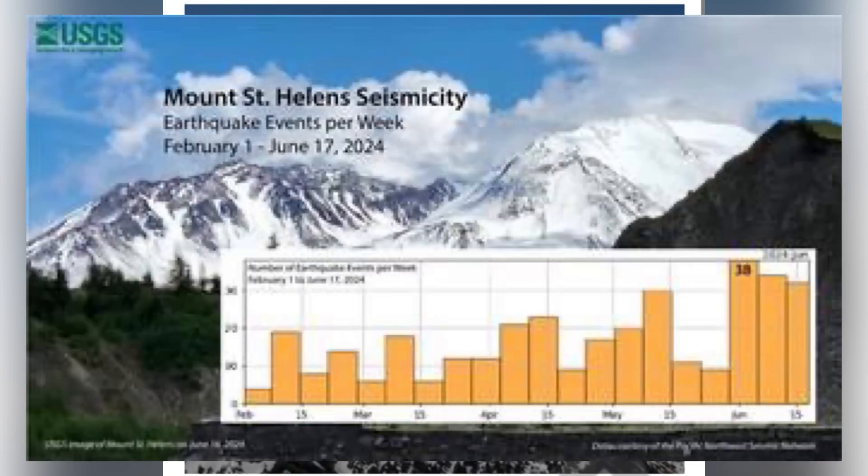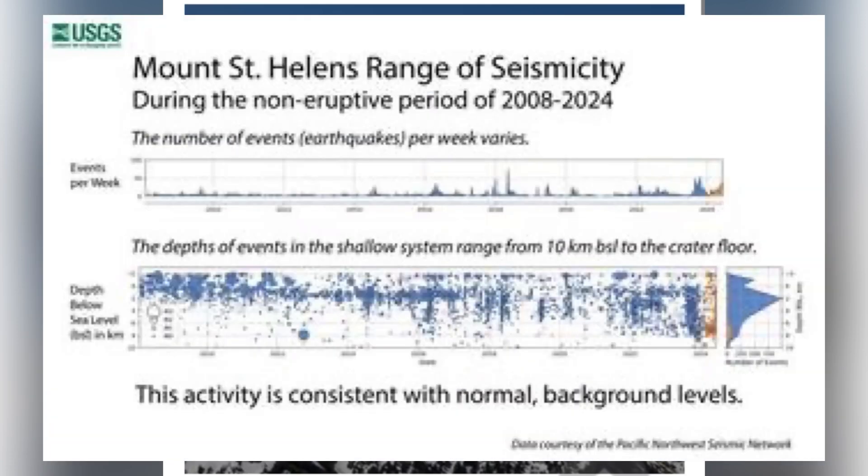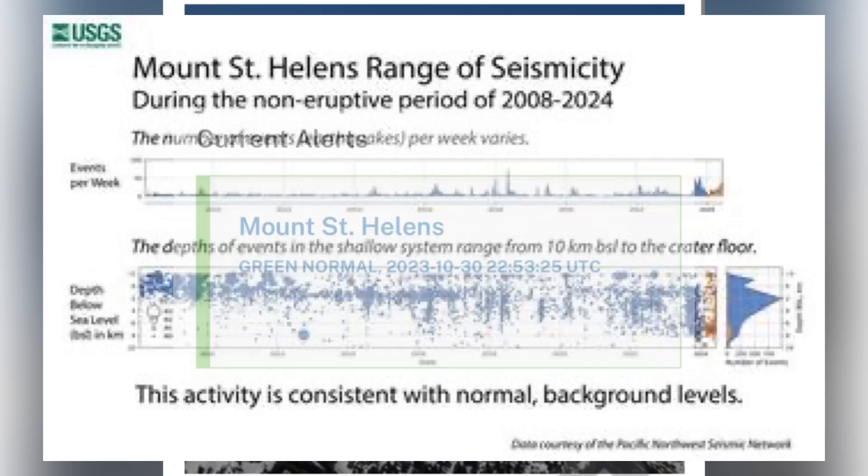Here's a graph of USGS data on earthquake events per week on Mount St. Helens. As you can see, really just a slight uptick. The number of earthquakes per week appear to have reached a peak in June at about 38 events a week. If we expand the scale and look at the seismicity between 2008 to 2024, we can see that the activity is consistent with normal background levels. Thus, the USGS says Mount St. Helens is green, or normal.